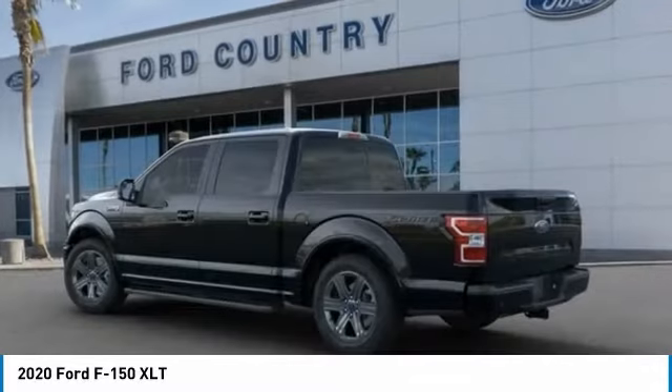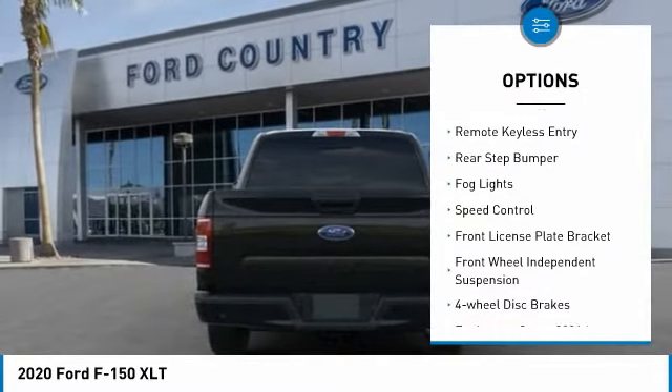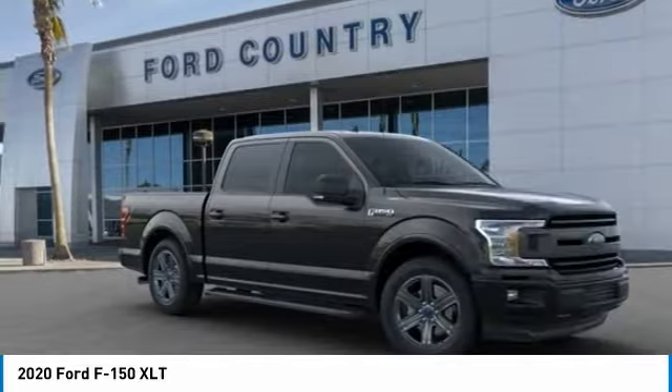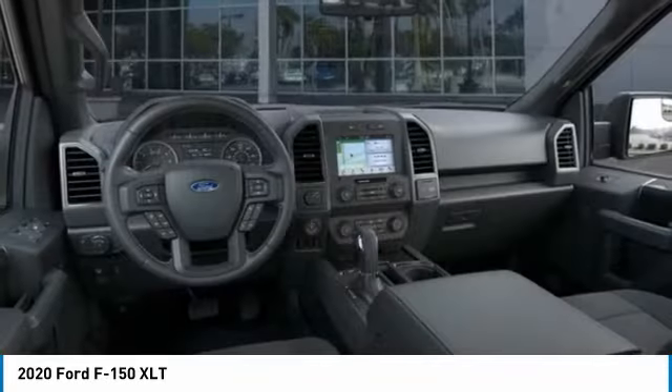Here are some of this vehicle's great options: electronic stability control, brake assist, traction control, remote keyless entry, rear step bumper, fog lights, speed control, front license plate bracket, front wheel independent suspension, four wheel disc brakes.